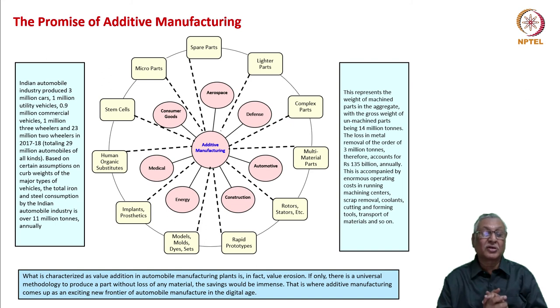Let us look at what additive manufacturing can do in one specific industry — the Indian automobile industry. In its recent peak year of 2017-18, it produced 3 million cars, 1 million utility vehicles, nearly 1 million commercial vehicles, 1 million three-wheelers, and 23 million two-wheelers — totaling 29 million automobiles of all kinds. Based on certain assumptions on unladen weights, the total iron and steel consumption by the Indian automobile industry is over 11 million tons annually.